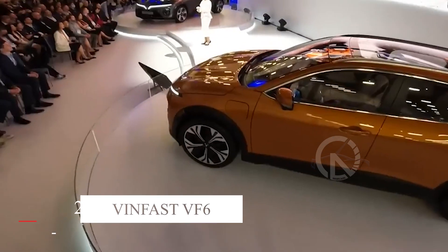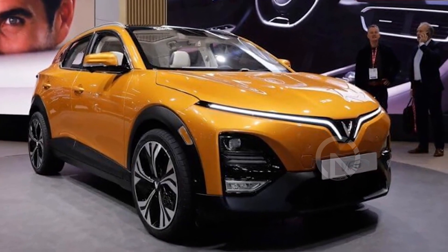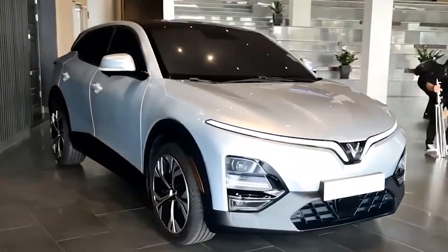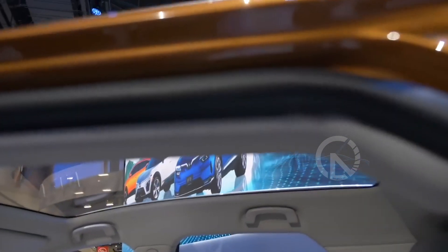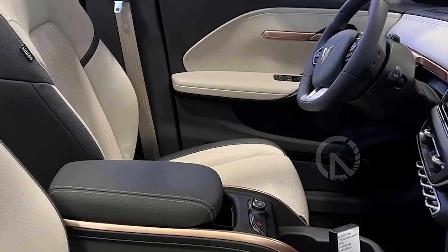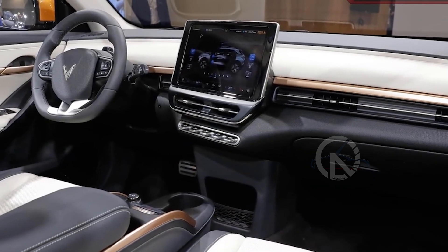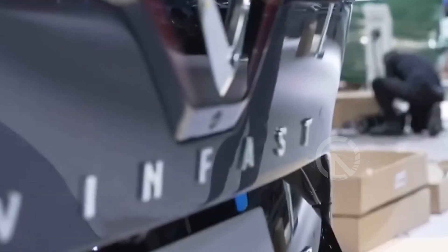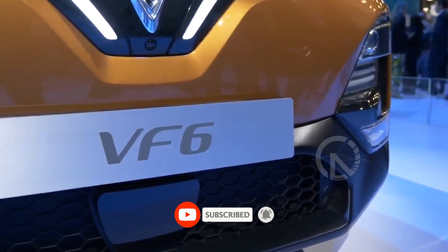The 2024 VinFast VF6 is set to revolutionize the compact electric SUV segment with its striking design and impressive features. As the smallest vehicle from the Vietnamese automaker, the VF6 aims to make a statement with its V-shaped LED eyebrows and vibrant exterior color options. Equipped with a single electric motor, the VF6 offers two trim levels and delivers a compelling blend of power and efficiency. In this video, New Cars will explore what makes the VinFast VF6 an exciting addition to the EV market.